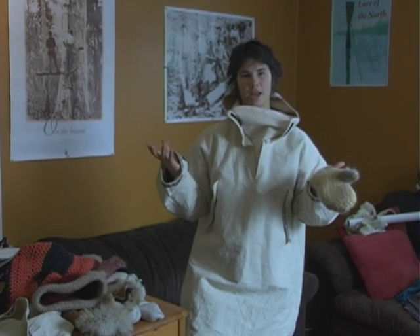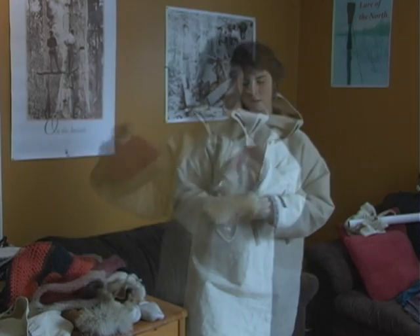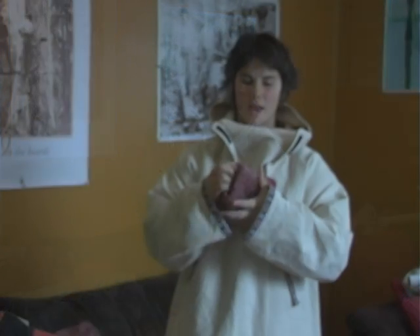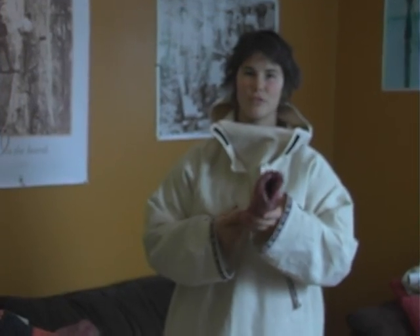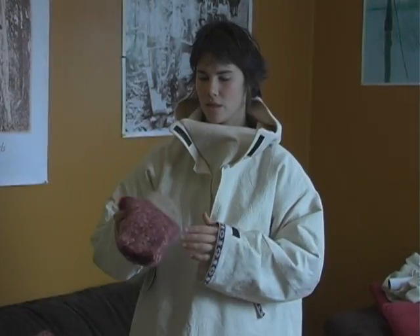For your hands, we like to use mittens — and again, 100% wool, super thick — and there's no substitute for thickness. If you don't have thick mittens, then your hands will be cold. The thicker, the better.